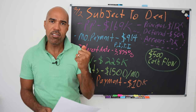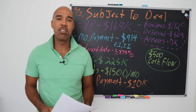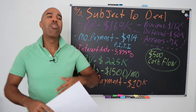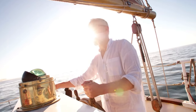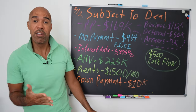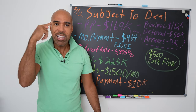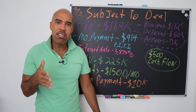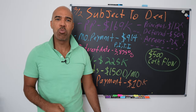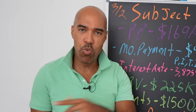That's why subject-to is so powerful: we are able to go back in time and seize those low interest rates, then step in and keep making those payments. Most people buying houses traditionally are at the whim of whatever the Fed interest rate is. We know there is more than one way to buy a house — we don't have to qualify for a mortgage to do that.